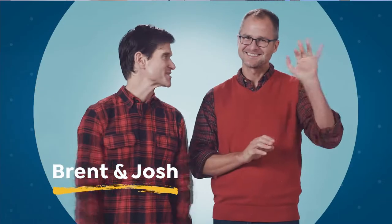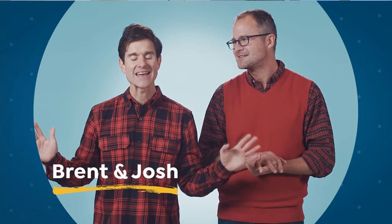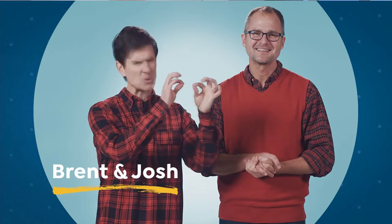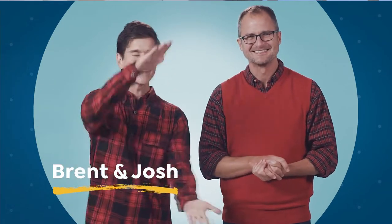Hi, everybody. It's Brenton Josh from Beekman 1802. And after the complete chaos of the holiday season, we like to get a fresh start at the farmhouse. So I go through everything in the pantry and try to use up everything that has a little bit left in it, then you have a clean, fresh pantry. I go through everything in the medicine cabinet, everything in the bathroom drawers, looking for anything expiring or with a crust building up around the rim. Out it goes. Clean and fresh.